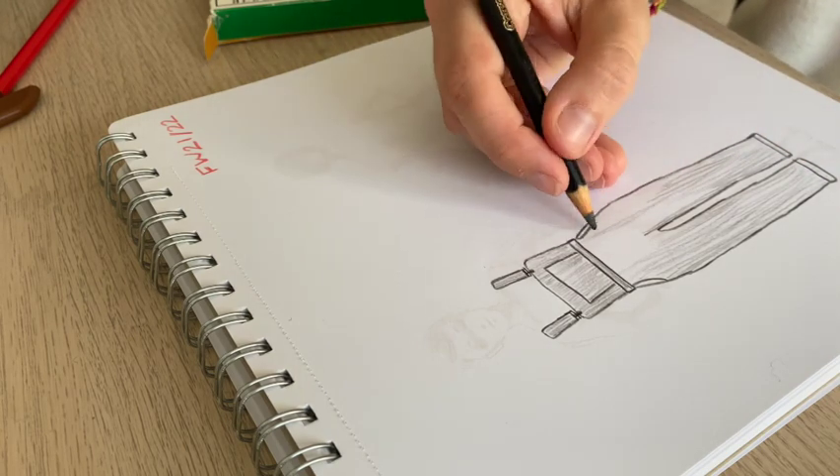Traditional croquis are usually long and slim — more model-esque — and don't represent everyday bodies, so if you're drawing a garment on a long slim figure it's likely not going to look close to how it will on you, and may distort your view of how the garment should look. In this book, the croquis are in a variety of different shapes and figures. The outlines are done in a really light gray that is very easy to draw over and doesn't dominate the page, so you can manipulate the drawing a bit.